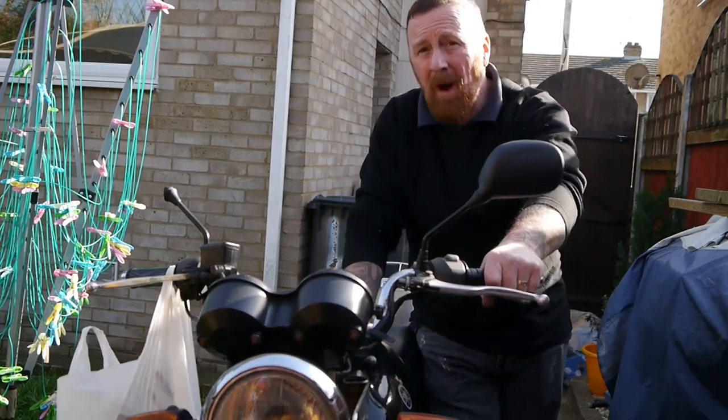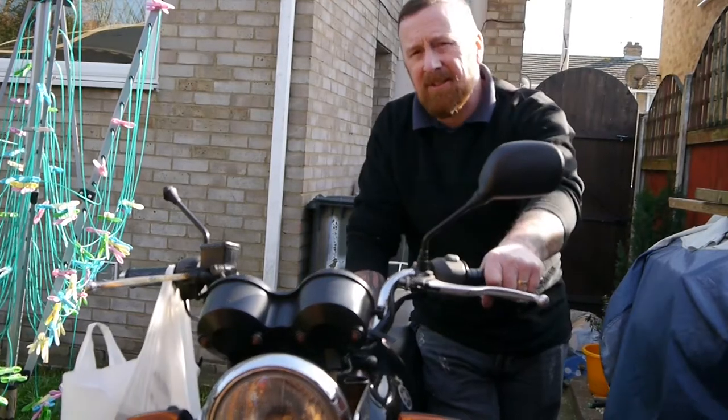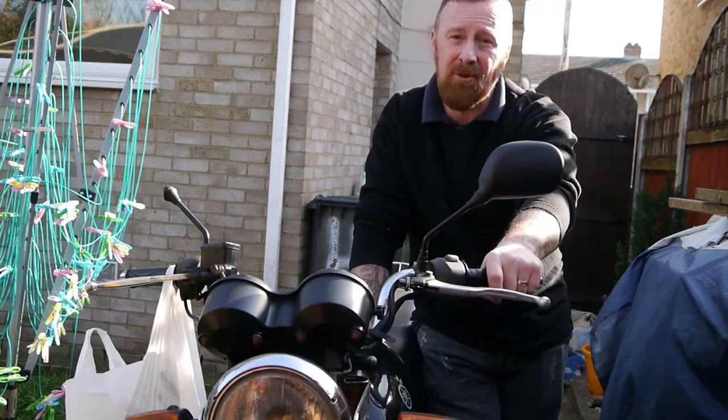What are we looking at today? Yamaha's YBR125, Mark 1. This is a 2005 model, a carb model. We earlier looked at the injection model, which is in my last two videos.